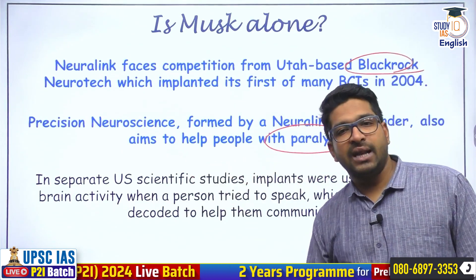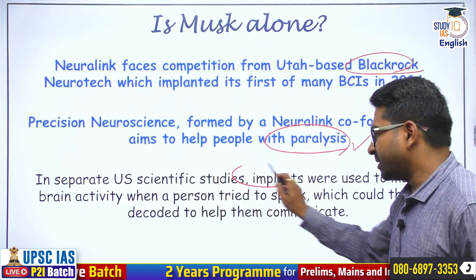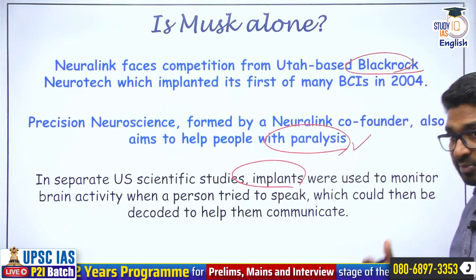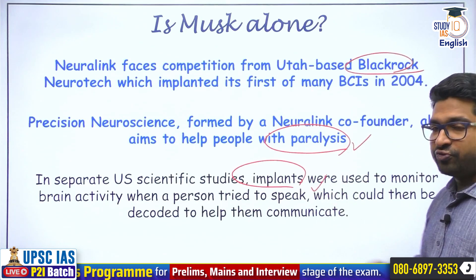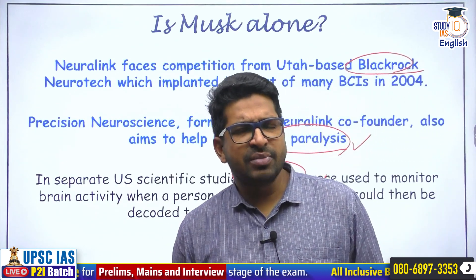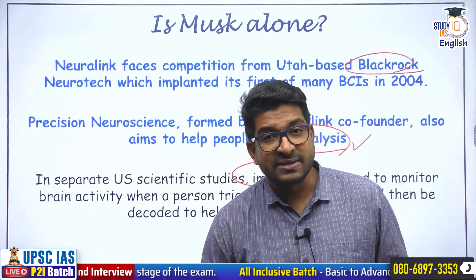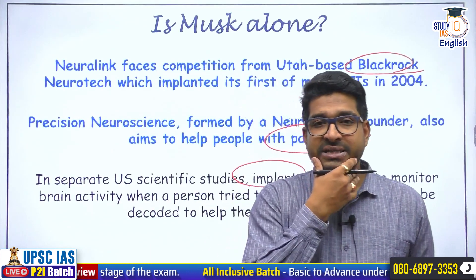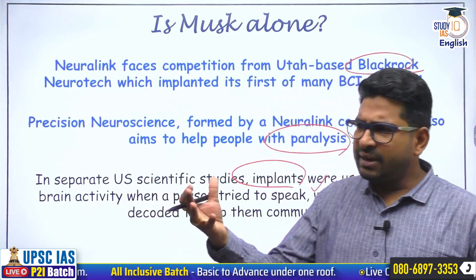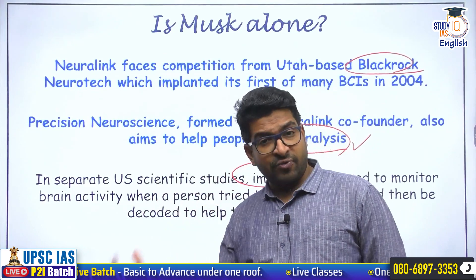The US has allowed different studies in which implants are already used to assess brain signals, helping people to speak better, move, and communicate. So it's not just Neuralink — many other companies are working. Right now Neuralink is going to begin its human trials. Are there any dangers? We will simply look at the studies which Neuralink has performed earlier to assess these dangers.